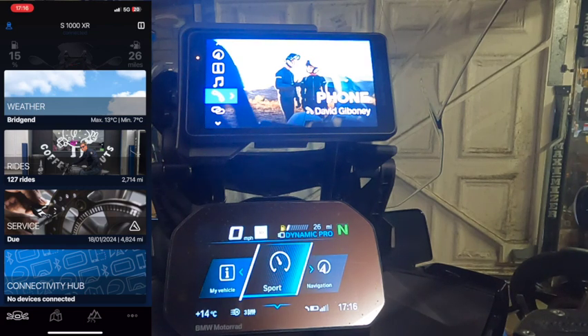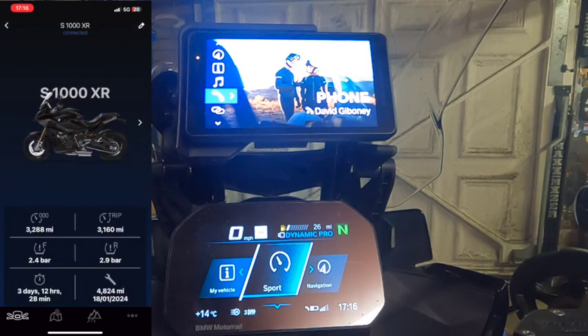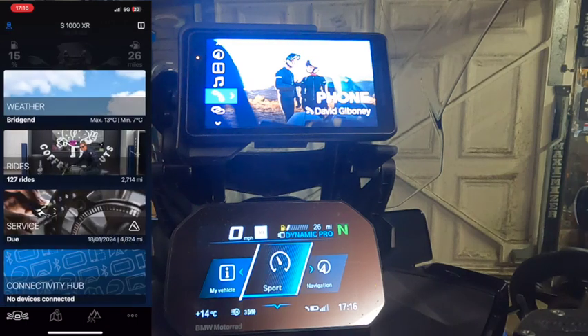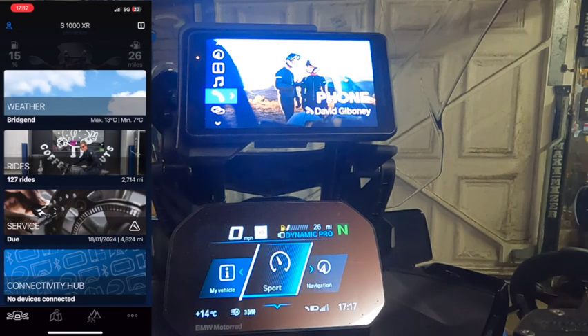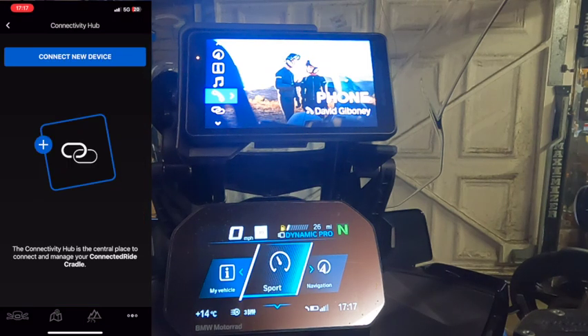You'll see it says on the top 'S1000XR connected.' If I unpaired the phone from the TFT, that would say 'not connected,' and details like trip and fuel would come back saying 'not connected.' If I go down to connectivity hub, it doesn't show the Navigator in the connectivity hub — you can't connect the Navigator to the connectivity hub, so I think that's only purely for the cradle.